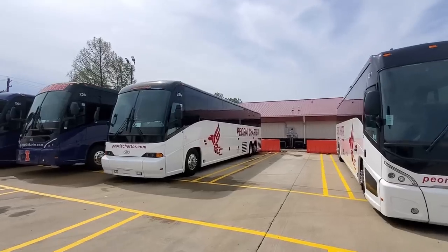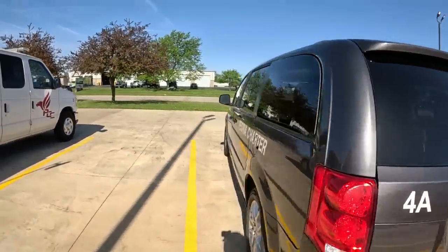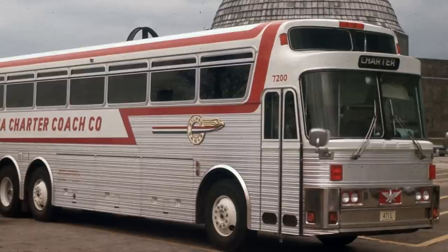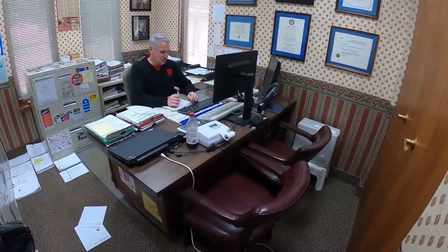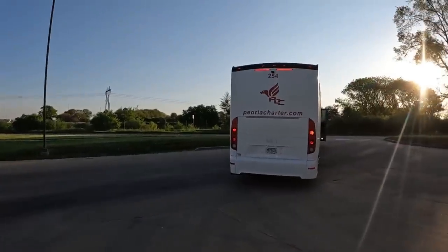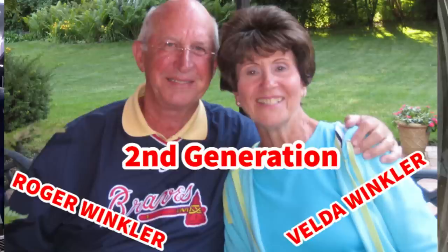At Period Charter, the company I work for, all of our coaches are identified with a three-digit number, and they all start with a two. On our smaller vehicles — like passenger-carrying transits or minivans — they're usually given a single or double-digit number. If you happen to find pictures of our buses from way back in the day, they were once numbered quite differently: they had four digits, and the first two digits denoted the actual year the vehicle was built. In making this video, I asked Bill Winkler — the president of Period Charter and the third generation of the Winkler family to run the business — why our buses today start with the number two.